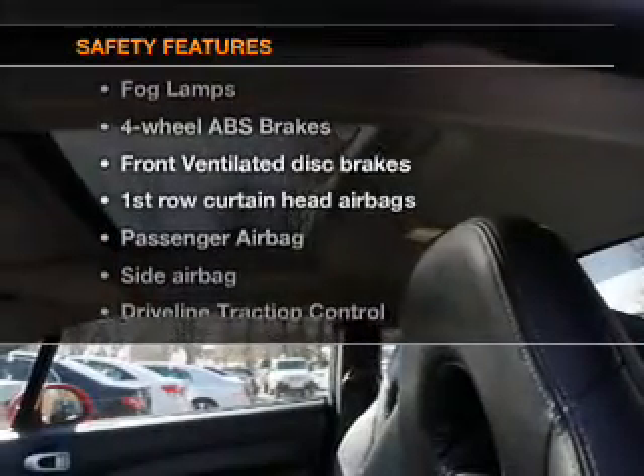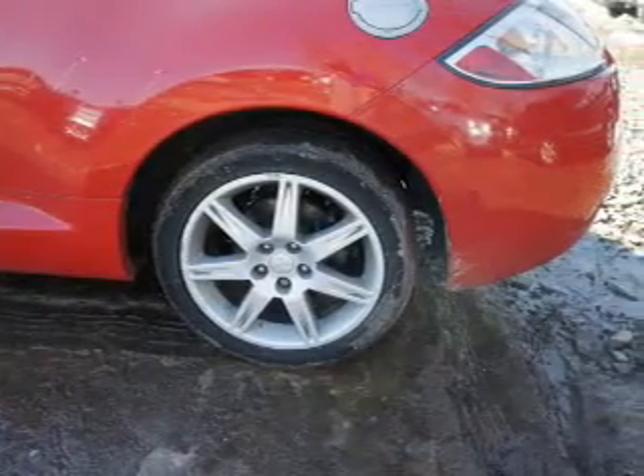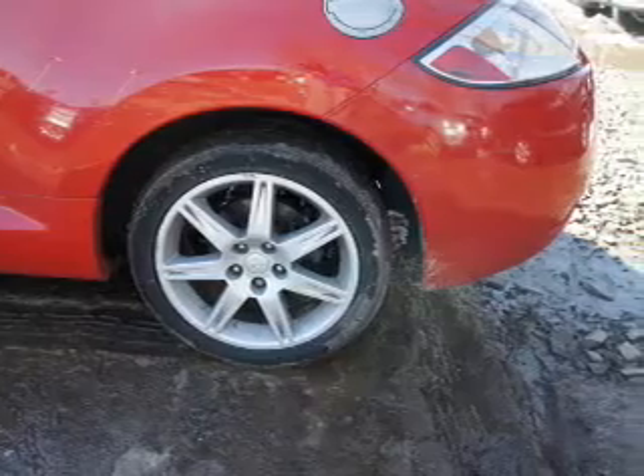If safety is a high priority, rest assured knowing these top safety components are included: front ventilated disc brakes, curtain head airbags, passenger airbag, side airbag, traction control, daytime running lights, and dependent suspension.